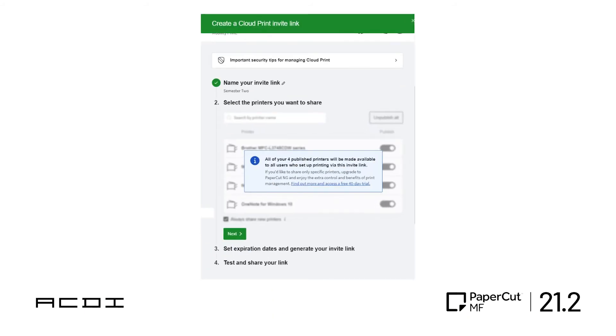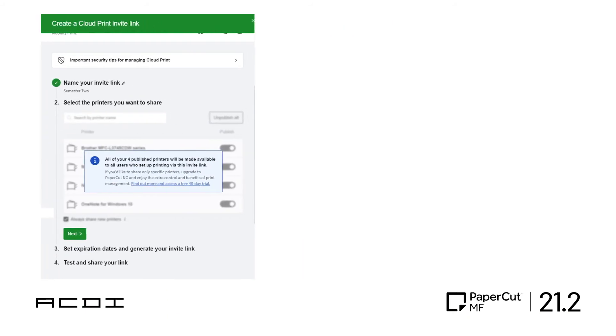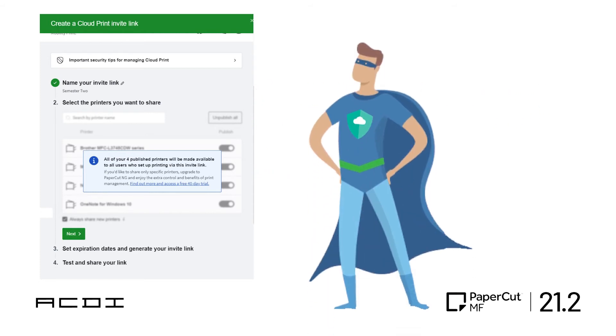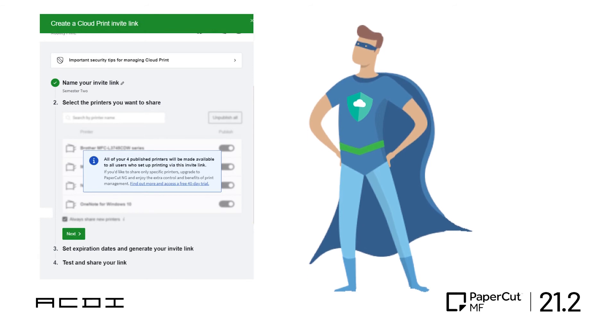Last but not least, the Cloud Print Admin interface has a new look and feel. You can turn on Cloud Print when people need to print from outside your network, so now it's not only easier to use, but manage as well. Remember, off-network printing was the hero of 2020.